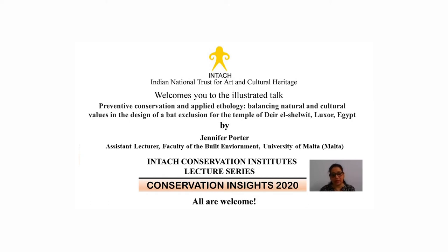Porter enjoys applying real-world experience in the field as a freelance conservator and researcher to the development of a relevant and stimulating teaching program for future wall painting conservators. The title for today's talk is 'Preventive Conservation Applied Ecology: Balancing Natural and Cultural Values in the Design of a Bat Exclusion from the Temple of Deir el-Shelwit, Luxor, Egypt.' Bats frequently inhabit cultural heritage sites and can play a significant role in the deterioration of historical architectural surfaces, including wall paintings and polychrome decorations.